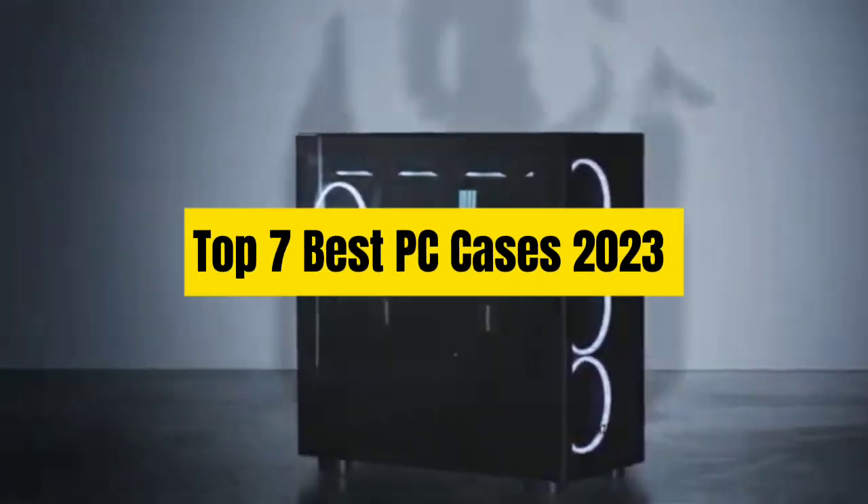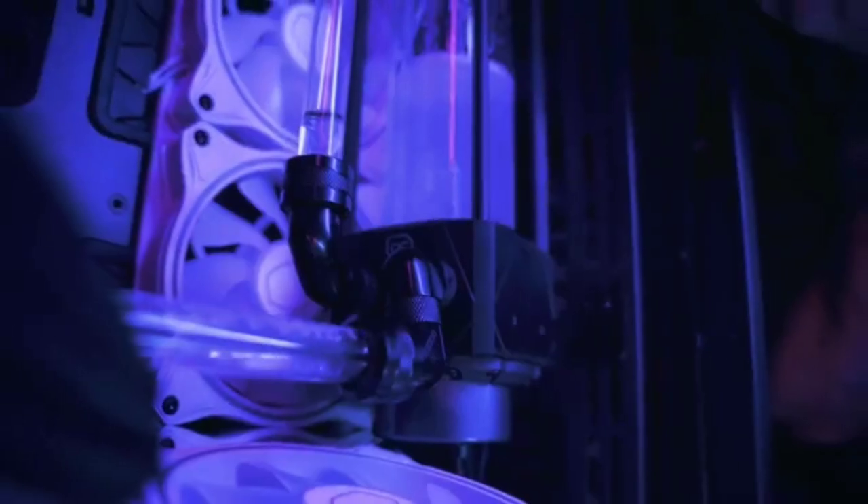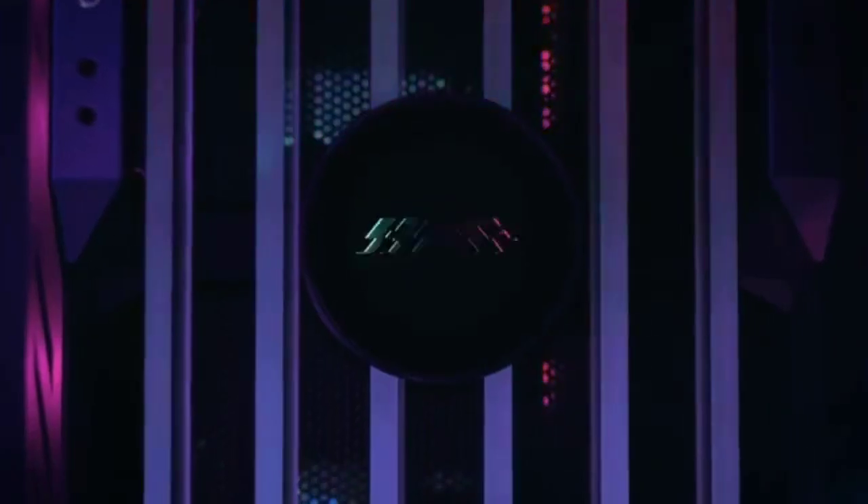Top 7 Best PC Cases 2023. Through extensive research and testing, I have put together a list of options that will meet the needs of different types of buyers.